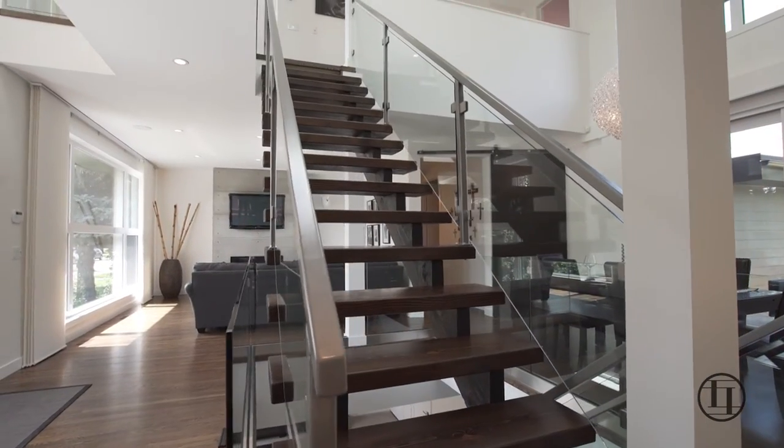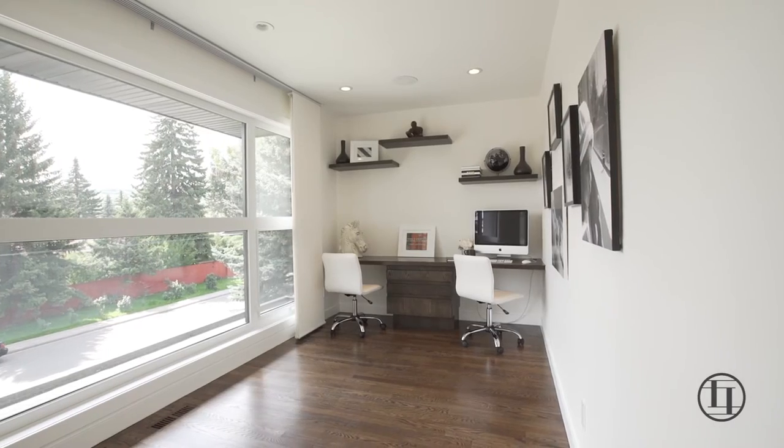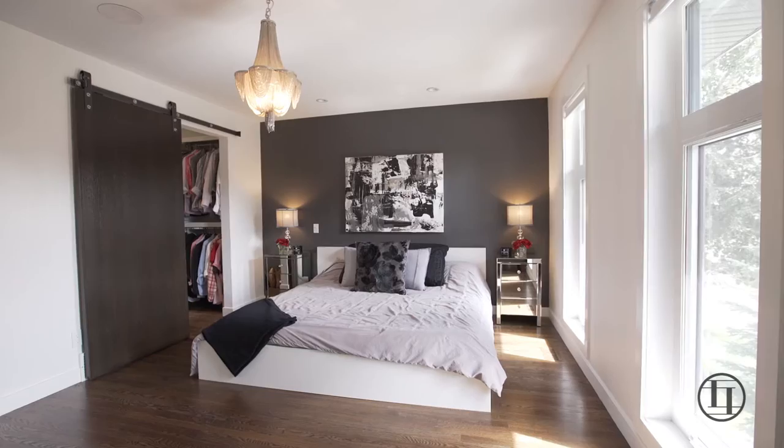Site-finished white oak hardwood throughout both the main and upper floor are complemented by the solid wood open riser staircase with 12mm glass features on both the staircase and main floor.